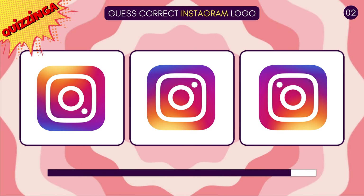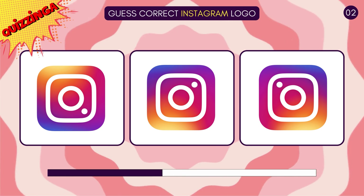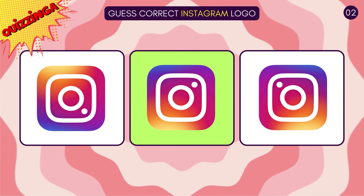Guess the correct Instagram logo! The one in the center is correct!